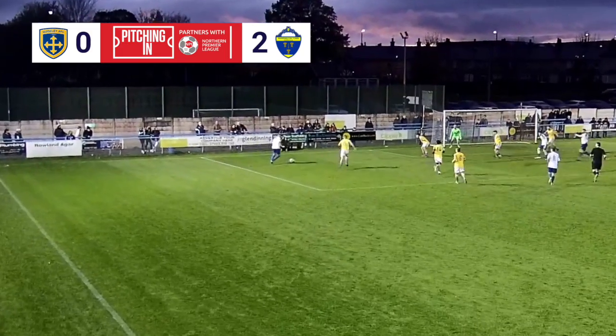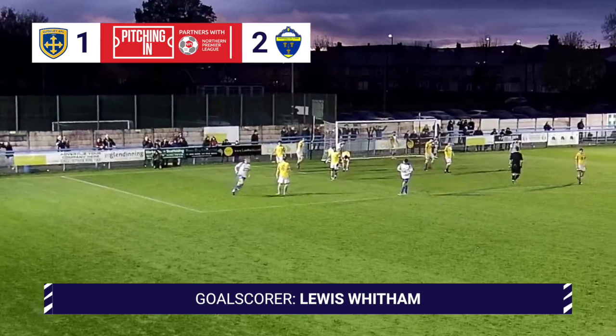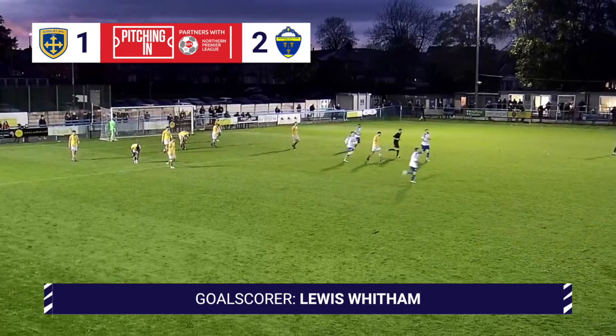Still going Wittem, enters the box on the left-hand side. The defender slides back — Wittem scores at the near post! I'm not sure how he squeezed it in there, but he has. And Geisley have pulled the goal back.